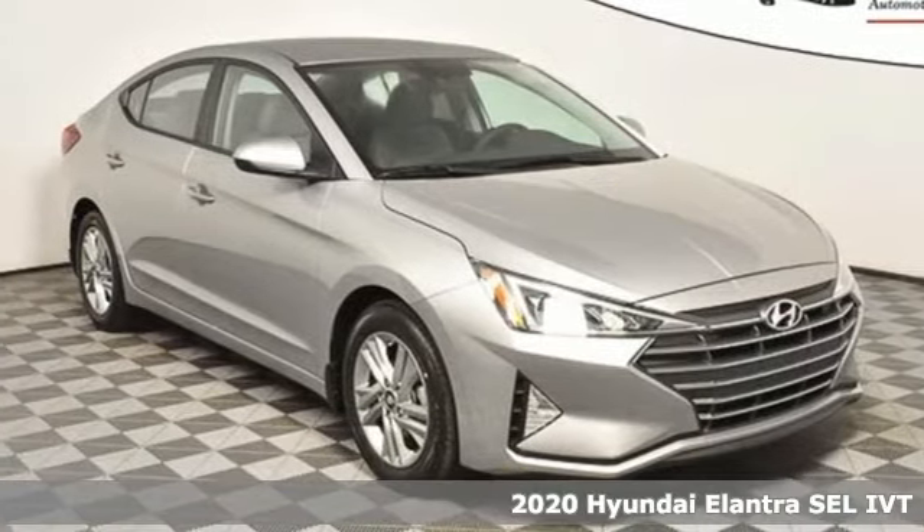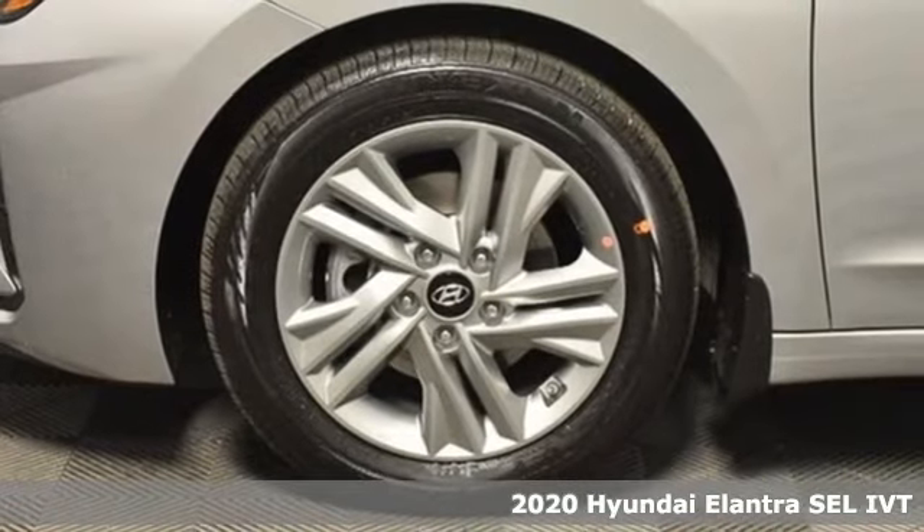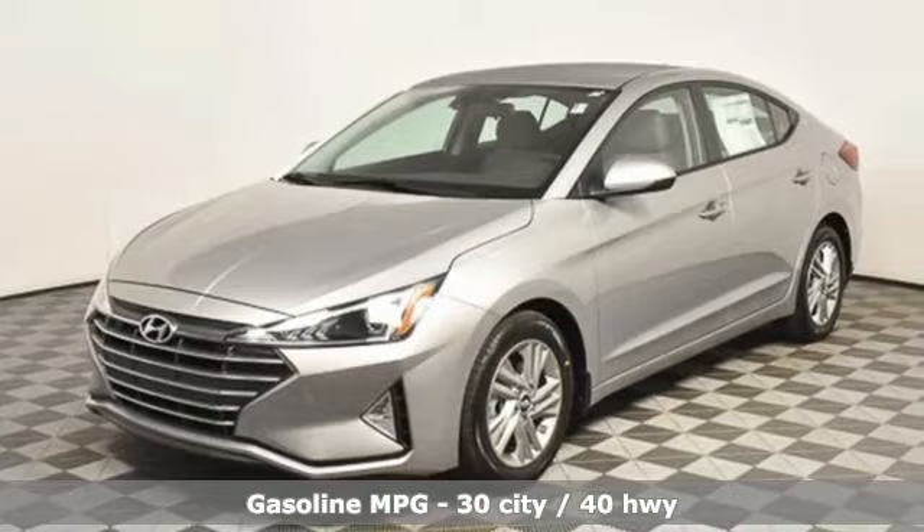It's a new 2020 Hyundai Elantra. Hyundai's attention to detail means a better driving experience for you. It boasts an impressive list of features like these.